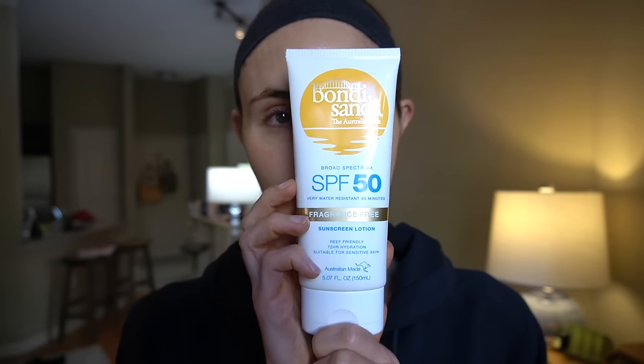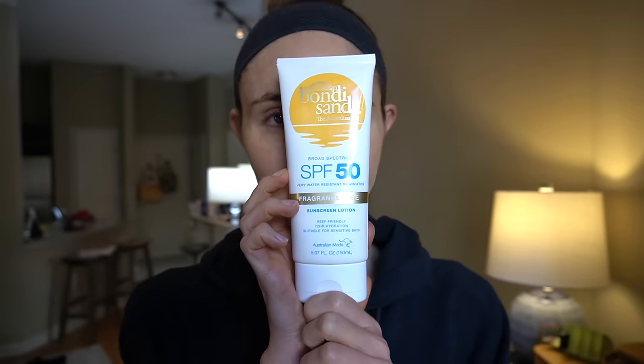Also try the Bondi Sands SPF 50 fragrance-free sunscreen — they make it for the face and body. I've tried both and the body version performs the same as the face version for me, but the body one is less expensive, so I use it on my face and sun-exposed areas of the body. It's really moisturizing, is an organic chemical sunscreen with zero white cast, does not sting around the eyes, and leaves the skin looking hydrated. It doesn't have that sunscreen smell, stays in place well all day, and is water-resistant up to 80 minutes.